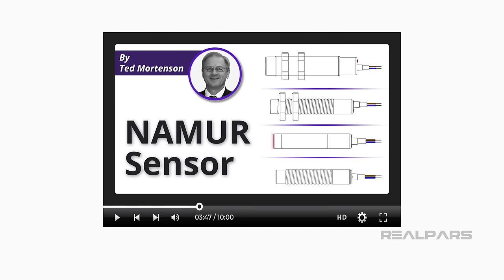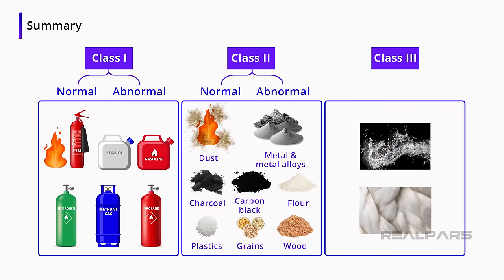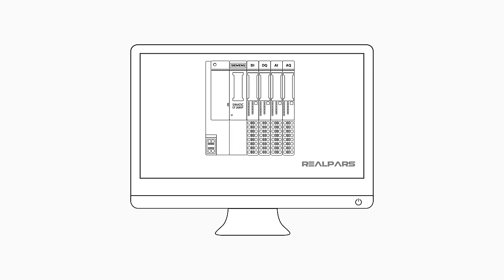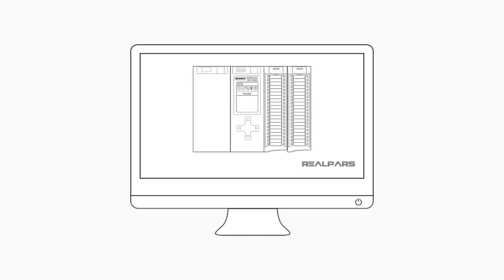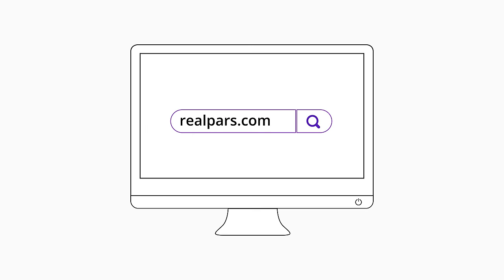If you want to learn more, you might want to review our other video on sensor types — you can find the link in the description. In summary, intrinsically safe devices and equipment can prevent fires or even explosions. Knowing the hazards of the environment will help you choose which intrinsically safe devices to use. Want to learn PLC programming in an easy-to-understand format and take your career to the next level? Head on over to realpars.com.